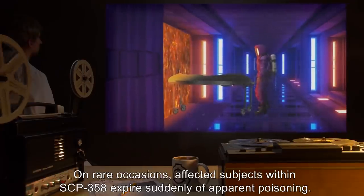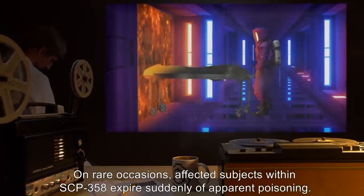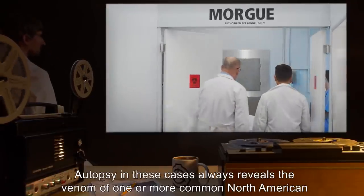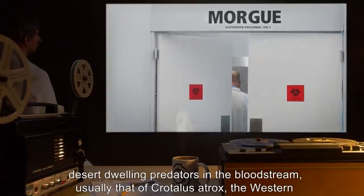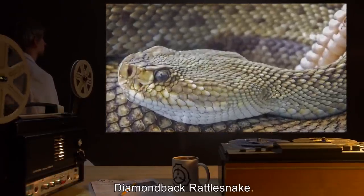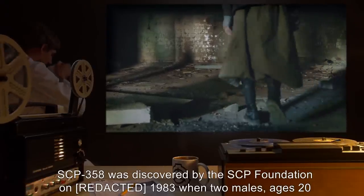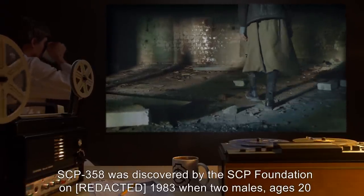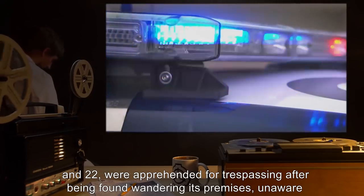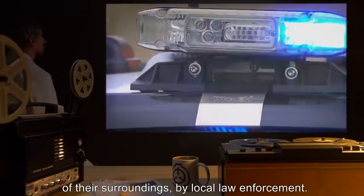On rare occasions, affected subjects within SCP-358 expire suddenly of apparent poisoning. Autopsy in these cases always reveals the venom of one or more common North American desert-dwelling predators in the bloodstream, usually that of Crotalus atrox, the western diamondback rattlesnake. SCP-358 was discovered by the SCP Foundation in 1983, when two males, ages 20 and 22, were apprehended for trespassing after being found wandering its premises, unaware of their surroundings, by local law enforcement.